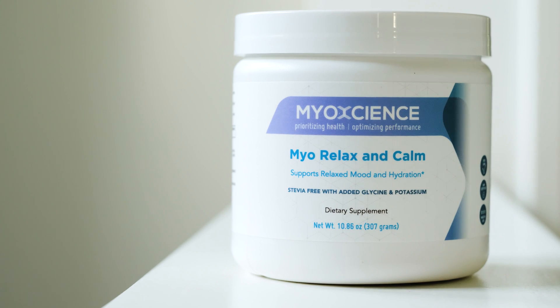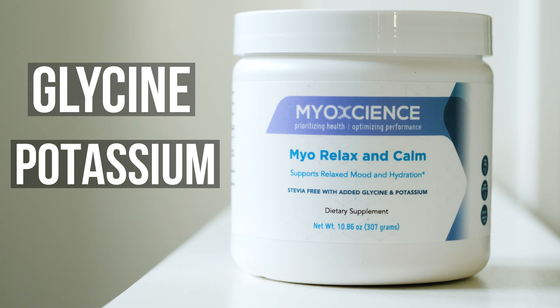In order to make supplementation more efficient, we've upgraded the very popular My Relaxing Calm to add in potassium and glycine. We'll talk about the details of the health benefits of these two added nutrients, but we also updated My Relaxing Calm.